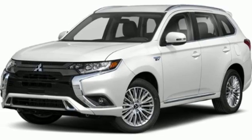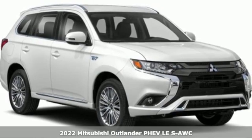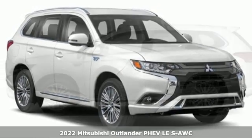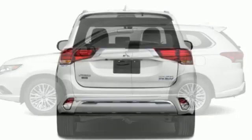Here's a new 2022 Mitsubishi Outlander PHEV. This unparalleled Outlander PHEV gives you the eco-friendliness you want and the crossover utility you need.